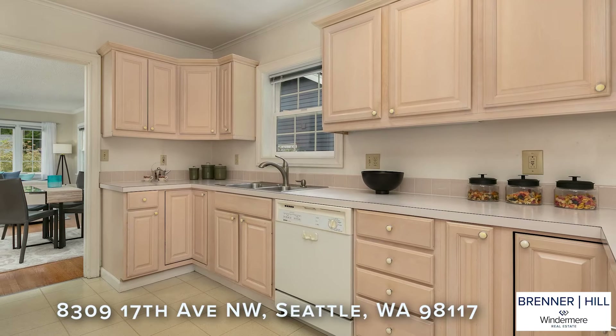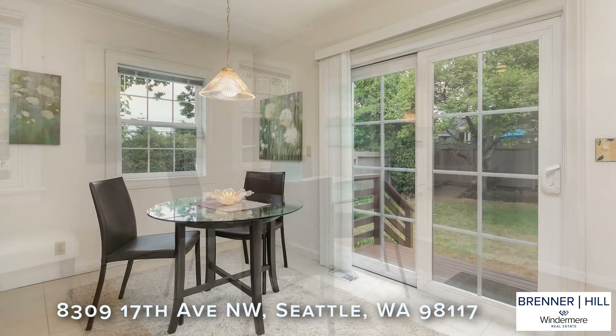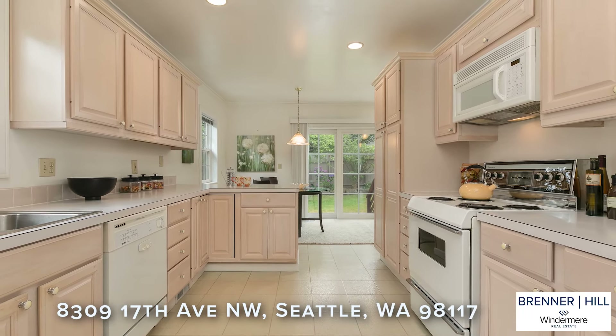The chef in the home will appreciate the spacious eat-in kitchen that was added onto and updated in the 1990s. Cooks of all levels will enjoy an abundance of counter space and extra storage for all of your kitchen gadgets.